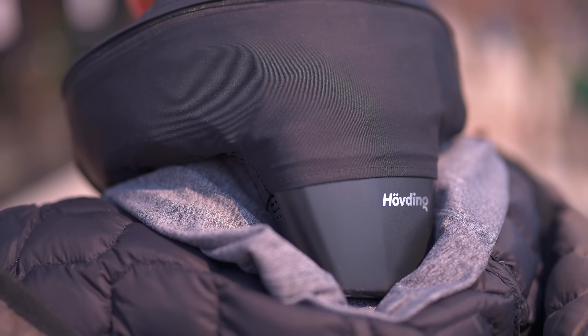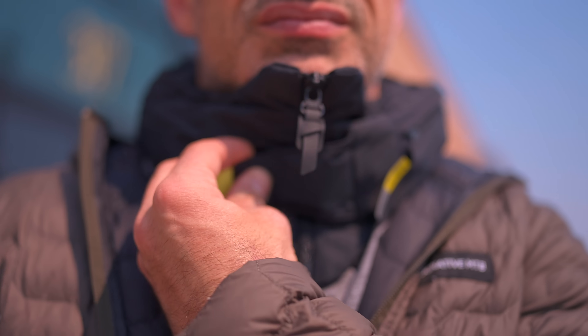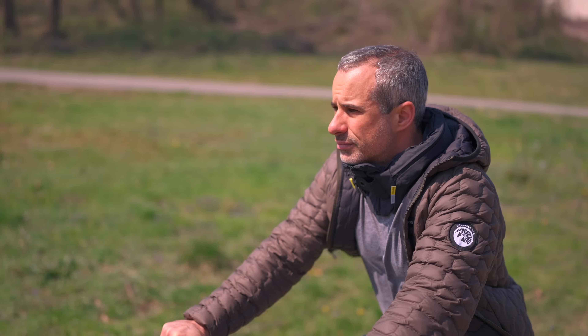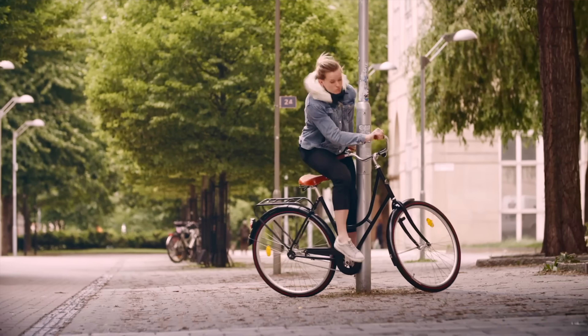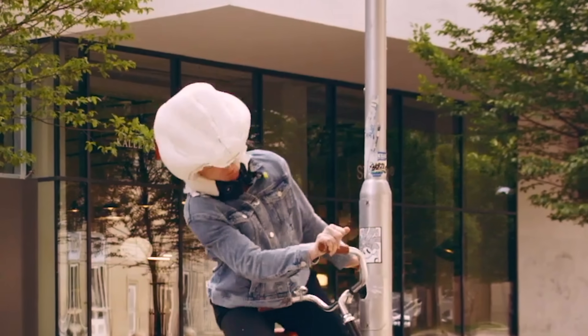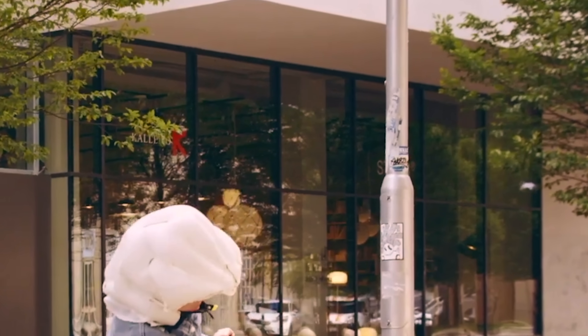This is the Huvding airbag helmet, which does not look like a helmet at all. It looks like one of those travel pillows you wear around your neck, but it monitors your movements at over 200 times per second with gyroscopes and accelerometers. And if it detects a crash, it explodes around your head like a marshmallow.